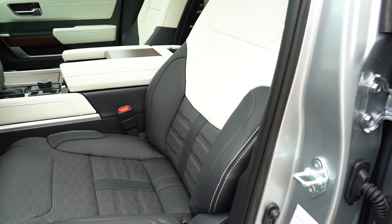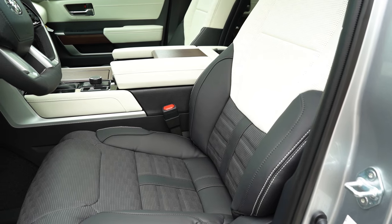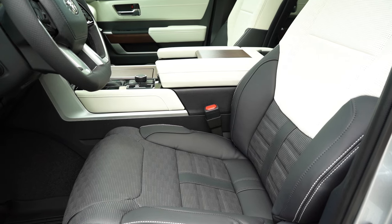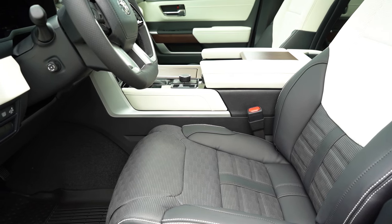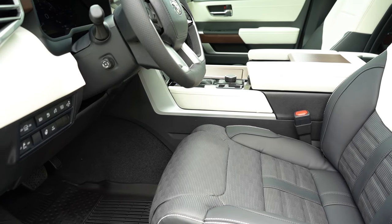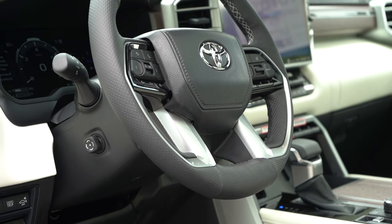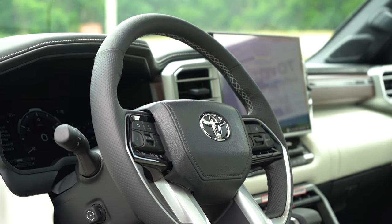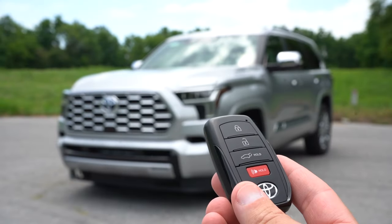Front seats: fabric on the SR5, SofTex upholstery for the Limited, leather for the Platinum and up. Memory settings for up to two drivers from the Limited and up. Power-adjustable front seats with power lumbar for all trims. Heated and ventilated front seats come with the Limited and up. Seat comfort has been perfectly fine in my short test drive. The steering wheel is tilt and telescoping, leather-wrapped for all trims, heated from the Limited and up, with a thick bottom grip.